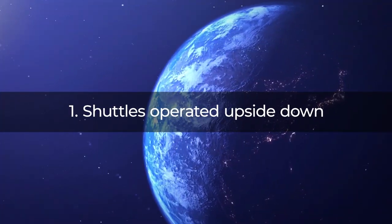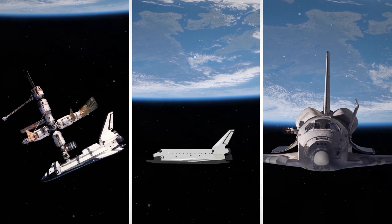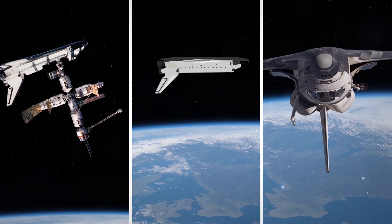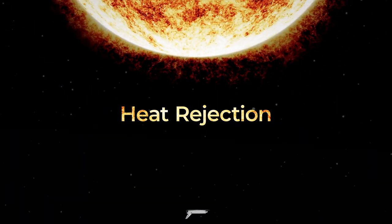Fact 1: Shuttles operated upside down. Take a look at these images of space shuttles operating in space. See anything unusual? The shuttle is upside down! In fact, shuttles operated upside down 99% of the time they were in space. Why? Heat rejection.